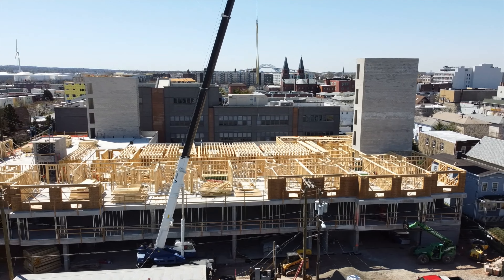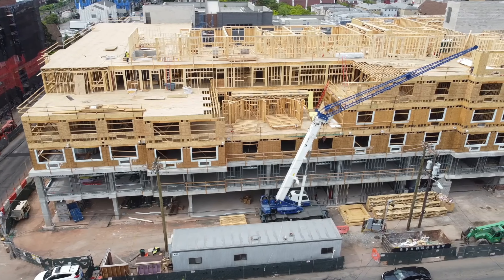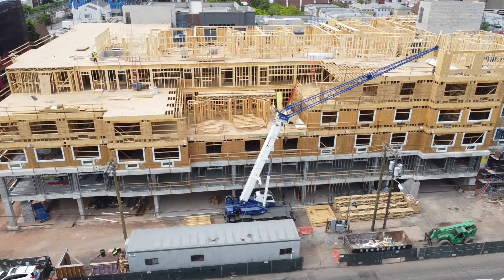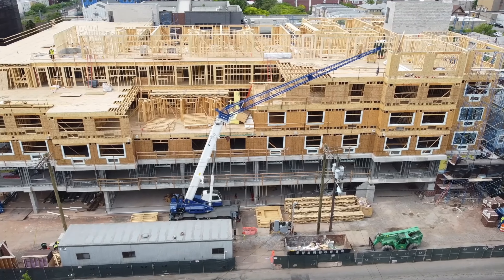They began by erecting all the wood framing on the upper floors of both buildings. Floor by floor and room by room, both buildings went up. Once again, this was no easy feat because of how little room around the buildings there was to operate.